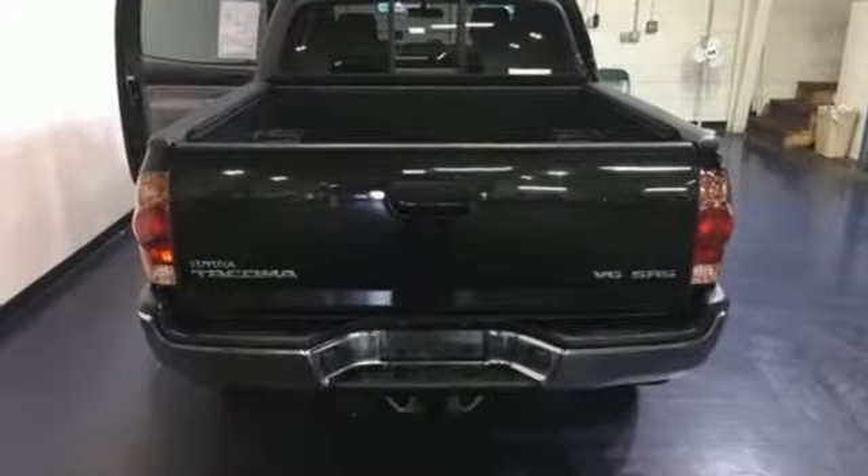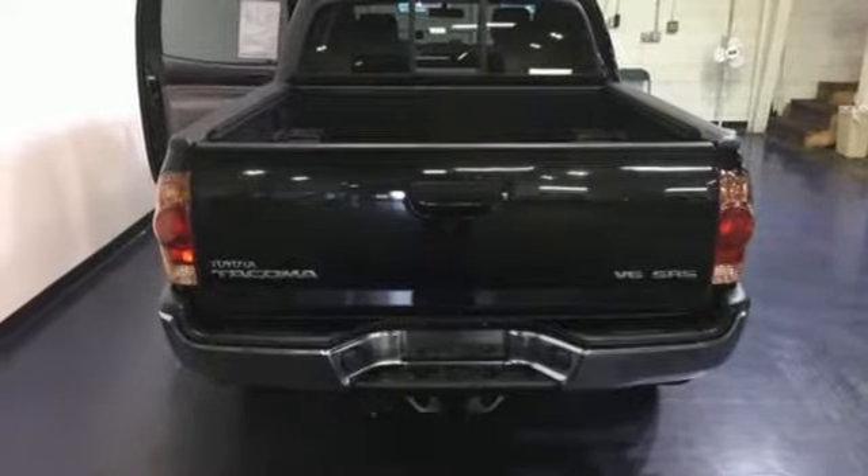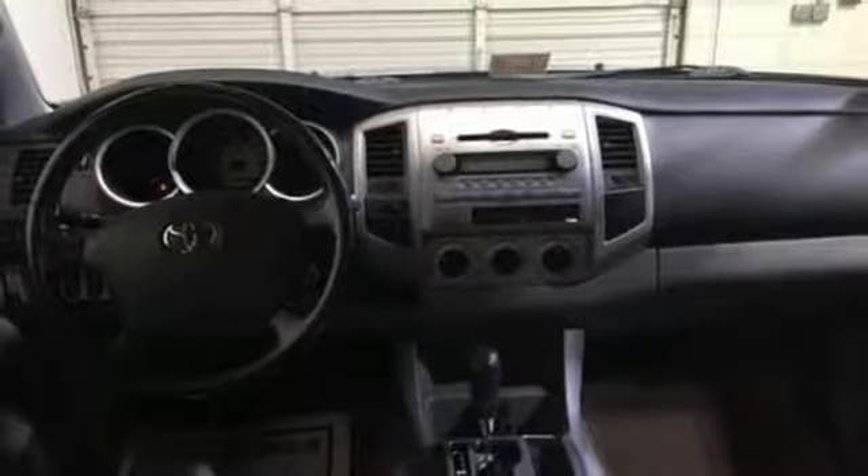The toughness of a mid-sized pickup combines with Toyota quality and refinement in this outstanding Tacoma. Come in today and take it for a test drive.